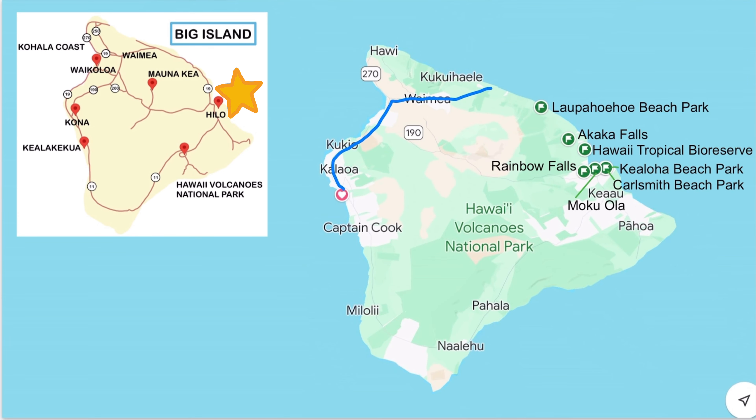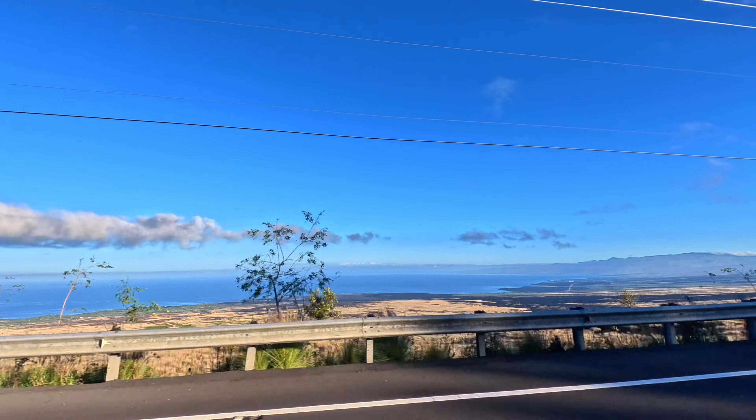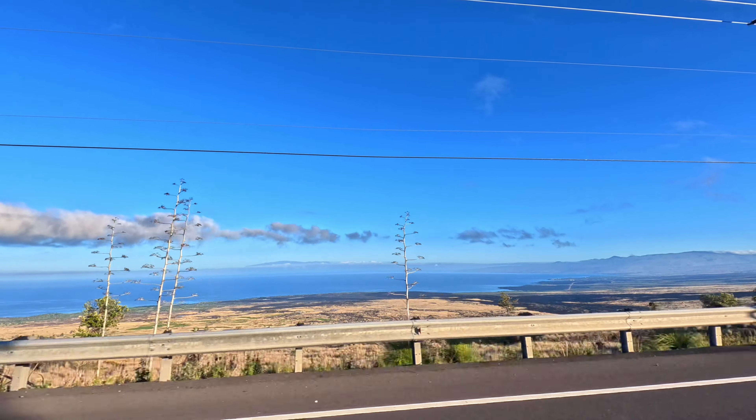Aloha and welcome to the big island of Hawaii. Join us on a one-day journey where we show you the best that Hilo has to offer.